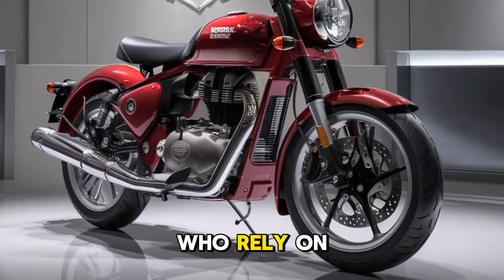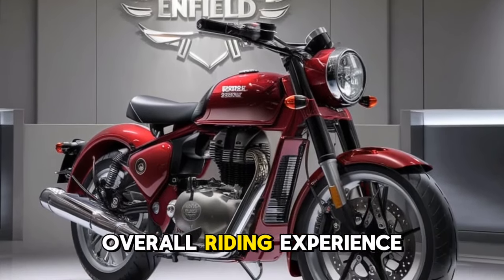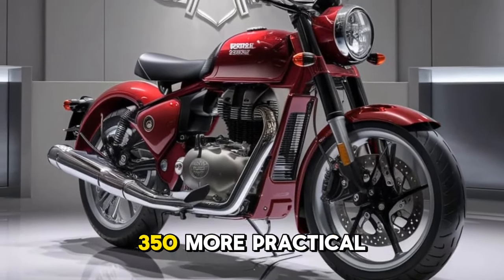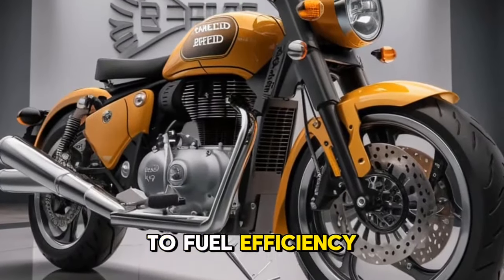You also get a USB charging port, a handy addition for long-distance riders who rely on smartphones or GPS for navigation. These thoughtful touches add to the overall riding experience, making the Classic 350 more practical for everyday use.